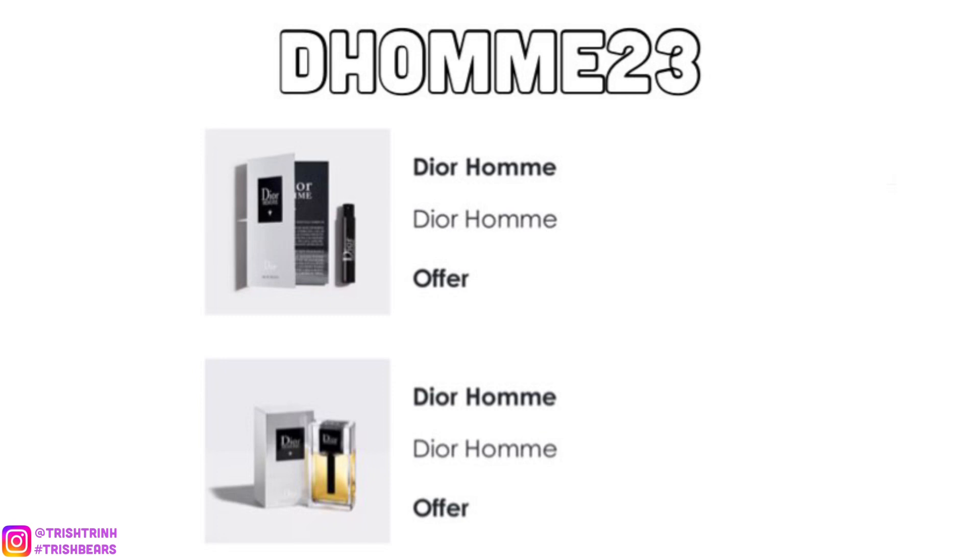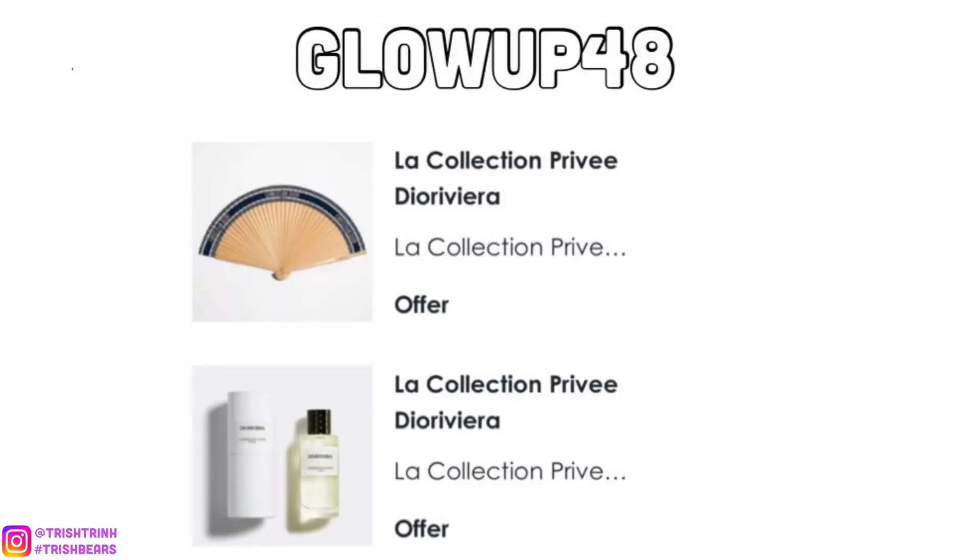The next code is DOM23. This one is for men's cologne. You get a deluxe size and a little sample spray you could put into your tote bag, or men could put it into their pocket to reapply throughout the day.